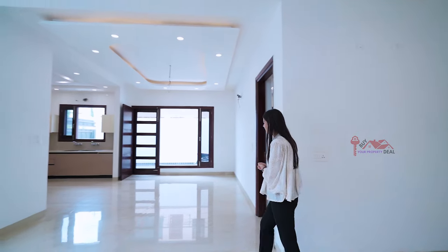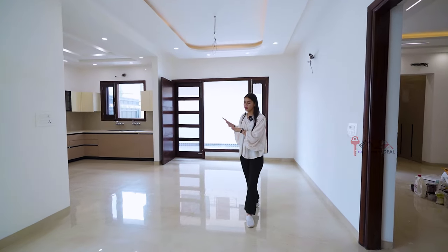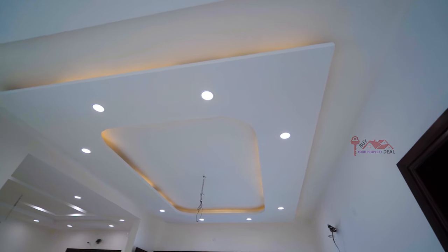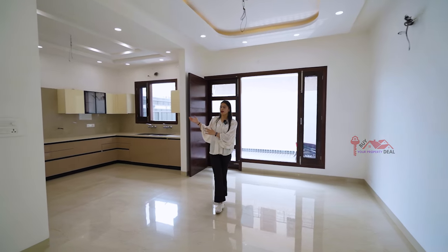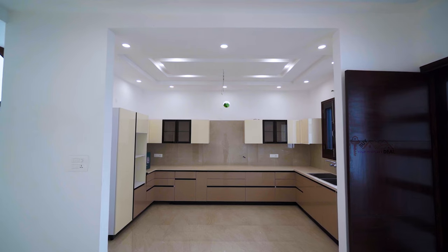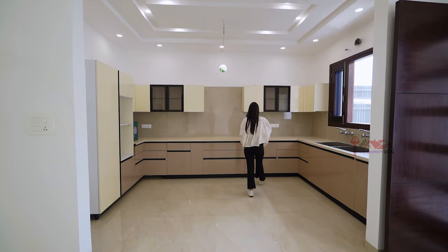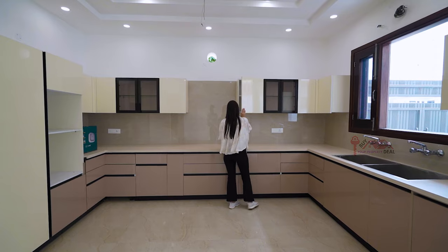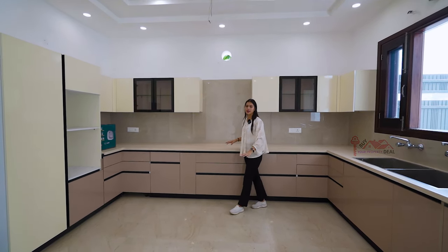I'm going to talk about the dining area. You can put a dining table here. You can see a lot of down ceiling and a lot of room in the dining area. You can have a lot of room in the U-shape. There are lots of hydraulic cabinets here and lots of space. I'm going to talk about the color theme — there are lots of good tiles here.